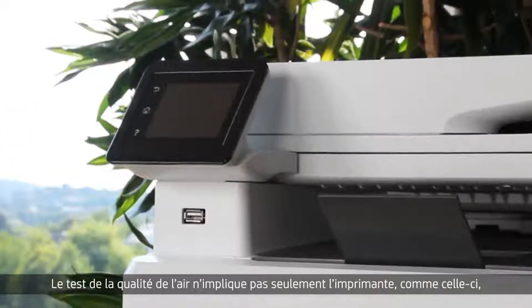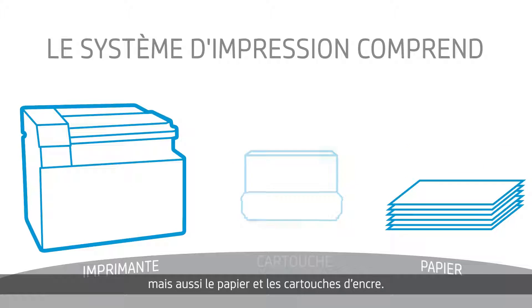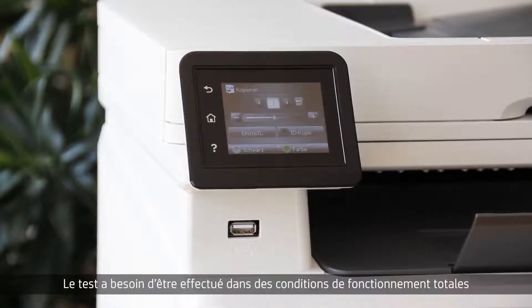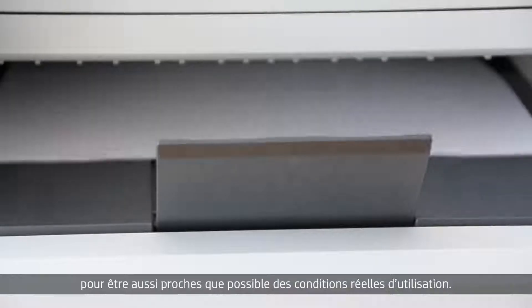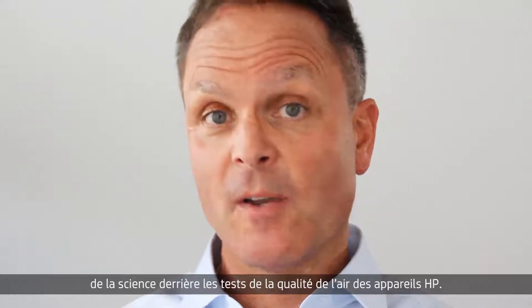Indoor air quality testing not only involves the printer like this one here, but also paper and the print cartridge. It's the print cartridge which is very essential for the performance of the overall printing system. And testing needs to be performed under full operating conditions to anticipate real life conditions as closely as possible.